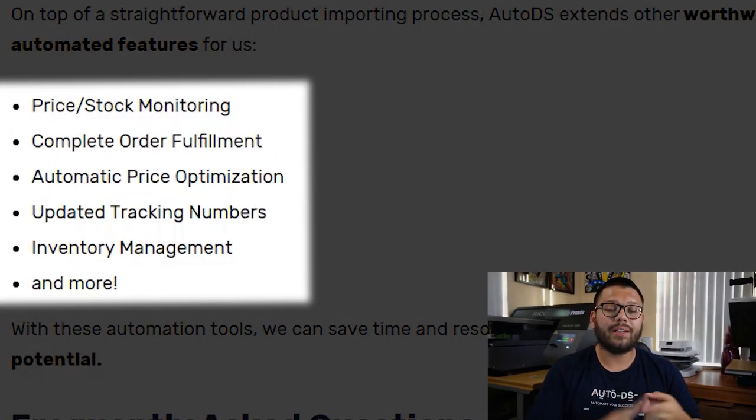Not only do we facilitate and optimize the importing process — we also do a lot more. You also have different features like price and stock monitoring, automatic order fulfillment, automatic tracking updates, automatic price optimization, inventory management, and a lot more. If you want any more information on any of the services we offer over at AutoDS, check out the description down below.